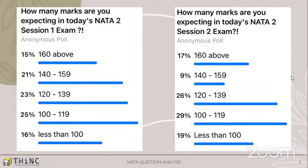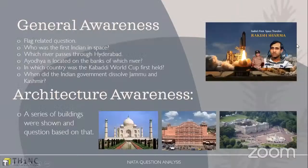Before we move on to how exactly it was for students and what were the learnings, what was different and new, we'll cover that in the last slide. First we would look at some of the questions they asked. The most expected questions were probably from GK or general awareness. Typical questions like flag-related questions, questions based on rivers, Hyderabad, Ayodhya were there. Interestingly, there was also a question about the first Indian who went to space, in which country was a company first held, and a question on Jammu Kashmir.